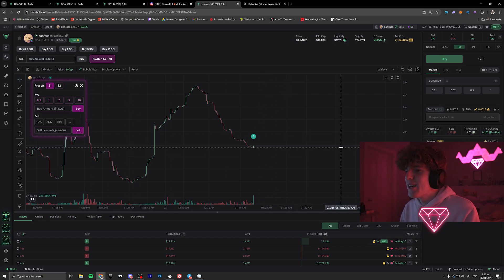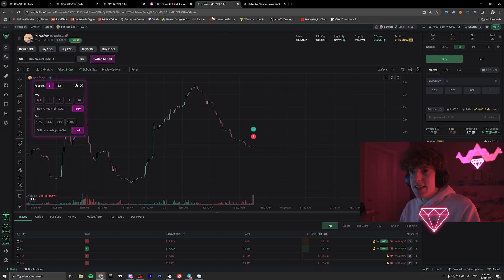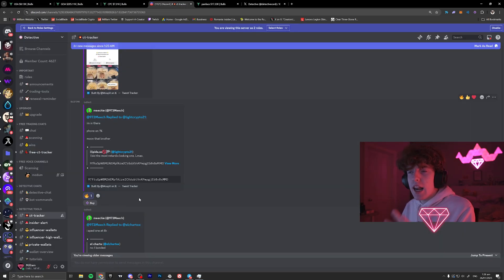Now I'm going to sell this just for example purposes, but you can see you can just see a tweet here and click the buy button instantly — way faster than anything. You know Elon Musk posts a tweet on some new coin that's coming out, you can get in here and make thousands or even hundreds of thousands off just a small buy.